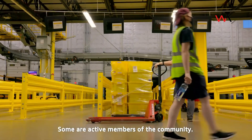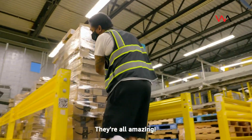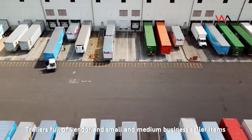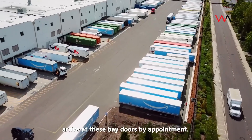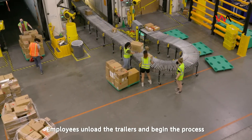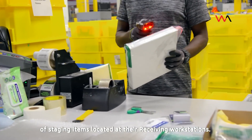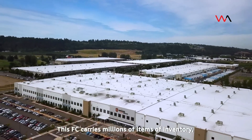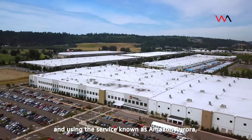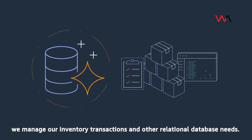Our employees are the heart and soul of our operation — some are military veterans, some are active members of the community, and some work here alongside loved ones. Trailers full of vendor and small and medium business seller items arrive at bay doors by appointment. Employees unload the trailers and begin staging items at their receiving workstations. This FC carries millions of items of inventory, and using Amazon Aurora we manage our inventory transactions and other relational database needs.